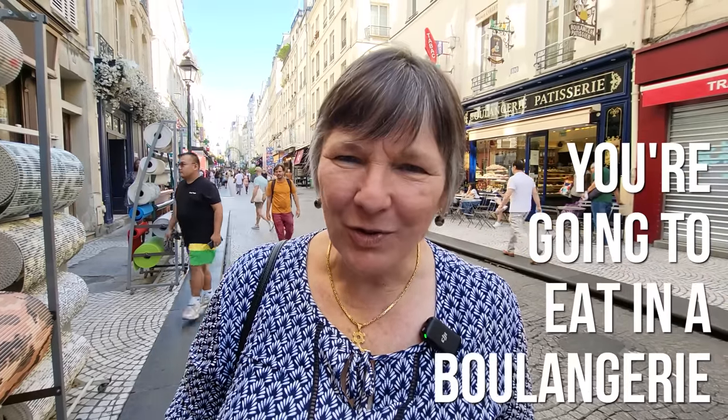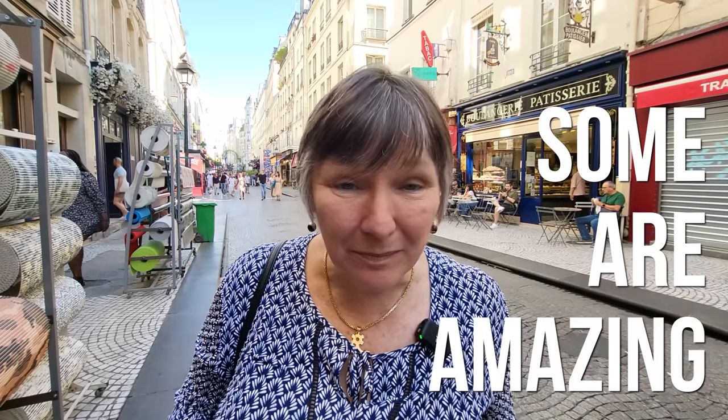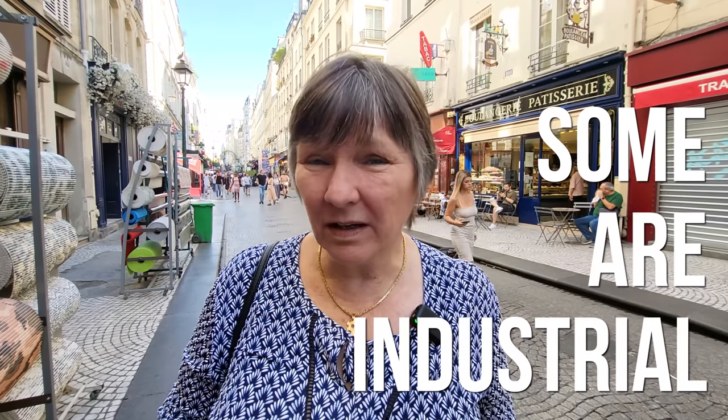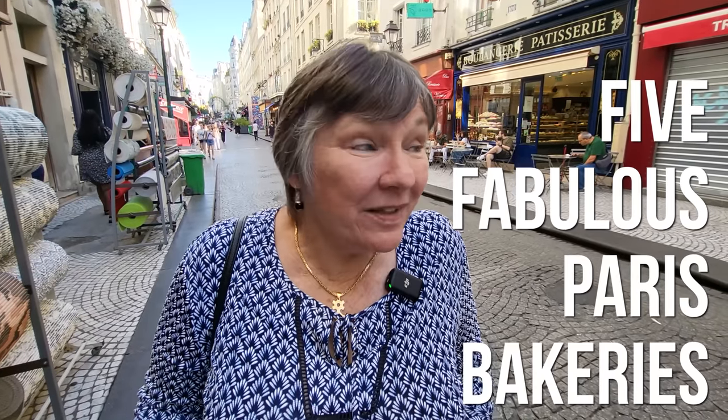When you're in Paris you're going to eat in a boulangerie and they're not all made the same. Some are absolutely amazing and some are a bit industrial, and a lot of them only have to-go items. If you're like me you're going to want to skip that hotel breakfast and come sit down with a cup of coffee to enjoy with your morning croissant. In this video we'll take you to five fabulous Paris bakeries where you can relax and have breakfast or lunch, or pick up something to go and have a great Paris picnic.